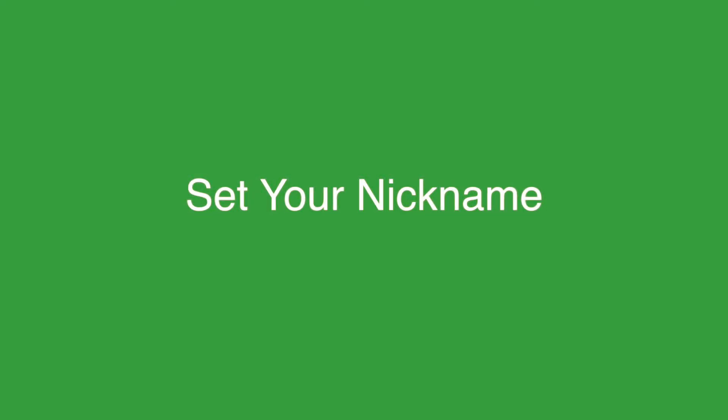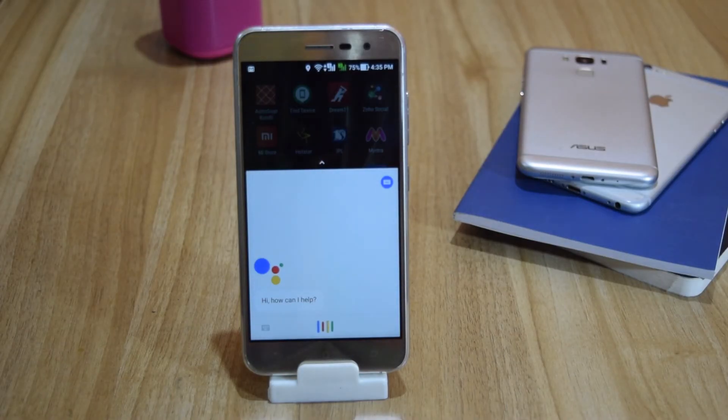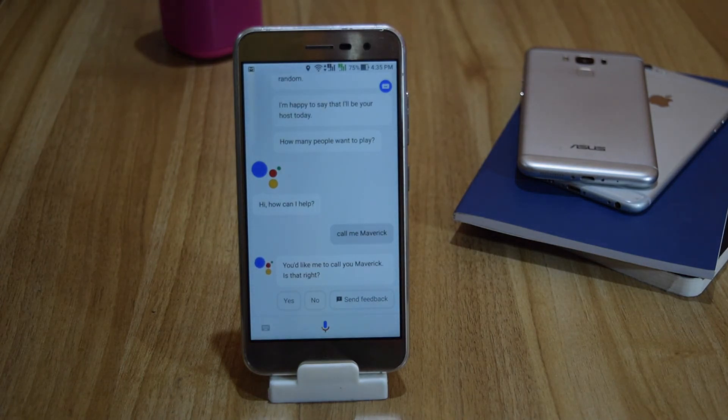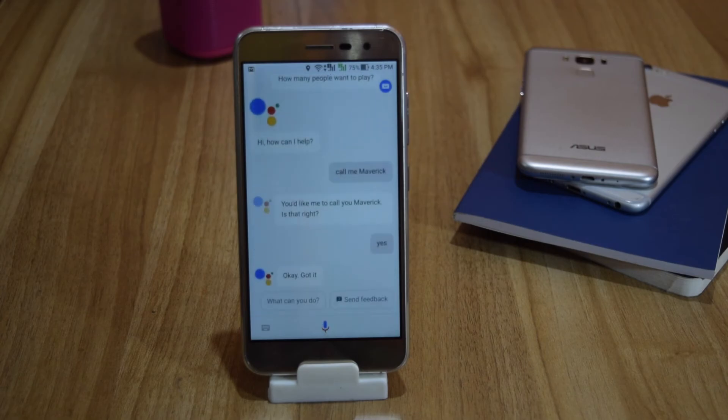Ask it to remember your nickname and it will call you the same. For example: 'Call me Maverick.' Assistant responds: 'You'd like me to call you Maverick, is that right?' — Yes. — 'OK, got it.'